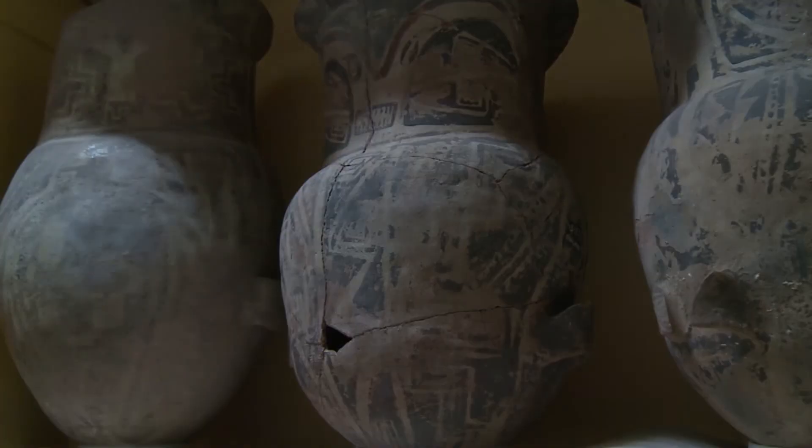Los museos forman parte de nuestra identidad y de nuestra memoria. El camino en el que estamos avanzando es darle cada vez más participación a las comunidades y no ser solo la universidad quien construya ese discurso.